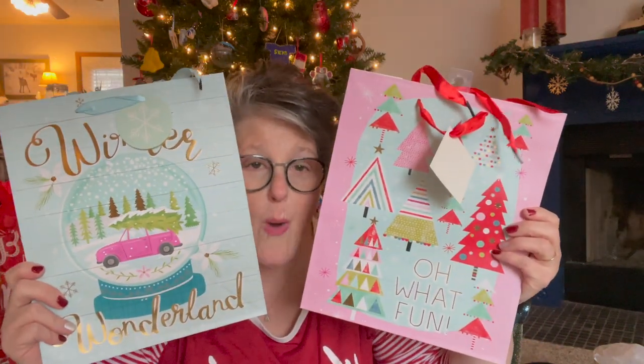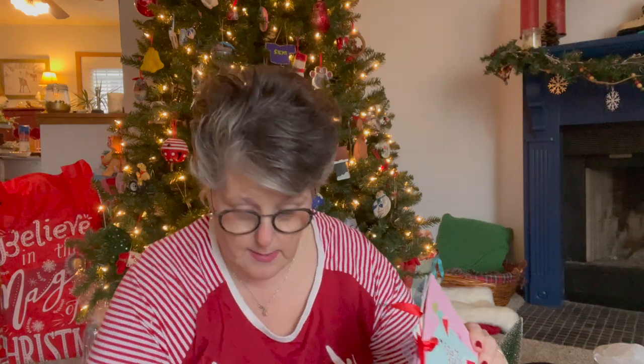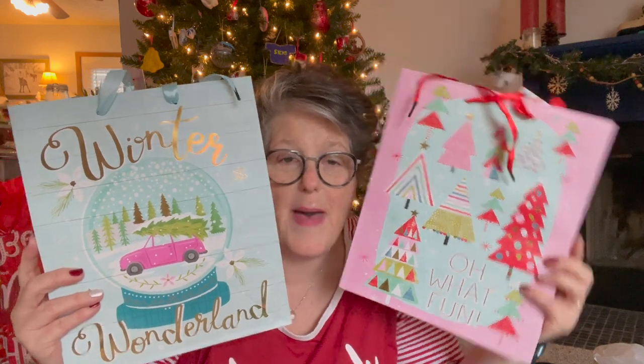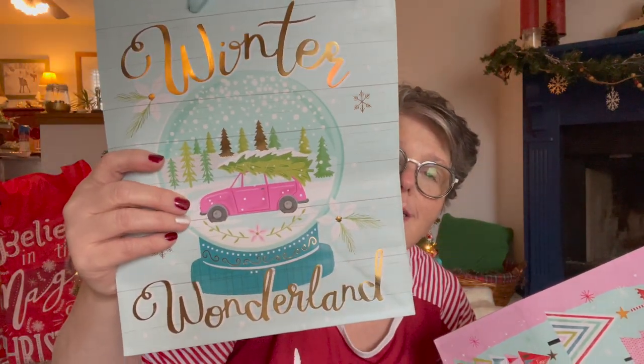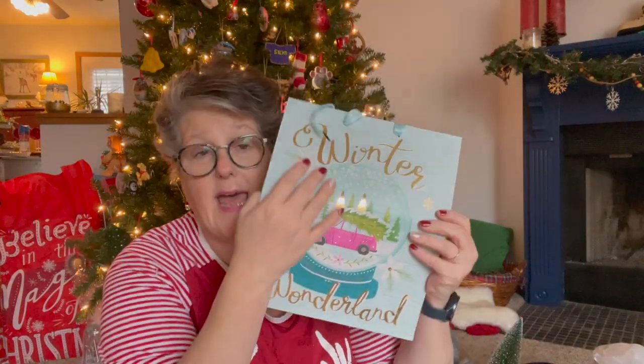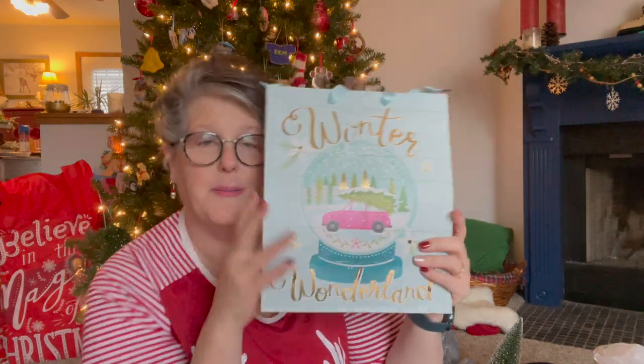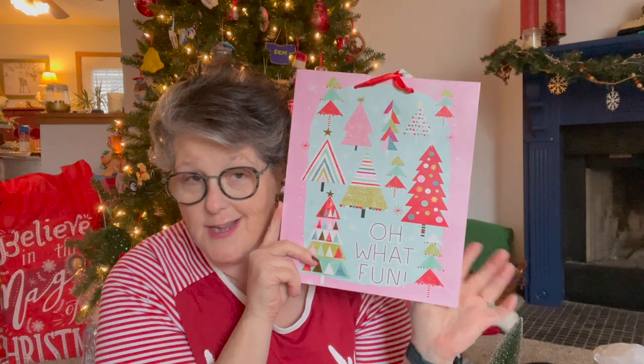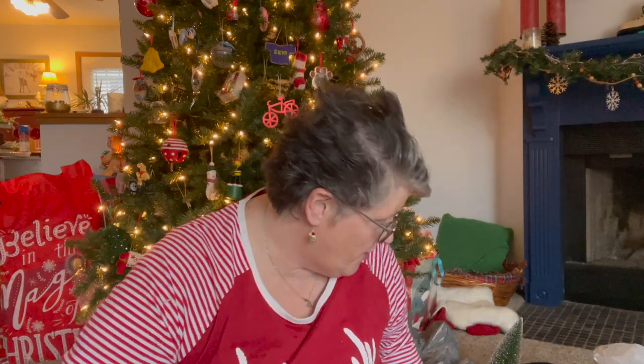These two bags might be the inspiration for next year. Look at these bags - 'Winter Wonderland' with that little pink truck with the Santa on top. This side has some metallic to it and then it's just the shiplap on the side. I love it. The tags match and this one with the pink - it's very fun Christmas colors and I'm kind of obsessed. Look at the striping. Something is going to happen in these colors next year - maybe my bedroom or the dining room or my kitchen. I have a whole year to think about it.